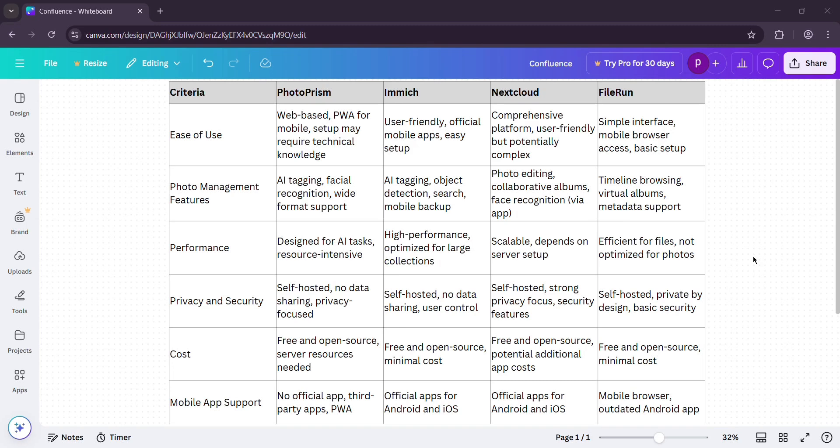So what's the verdict? PhotoPrism is your pick if you're a photo nerd needing AI and RAW support. Immich shines for mobile users wanting a Google Photos alternative — just watch for bugs. Nextcloud is the all-in-one champ, ideal for families or power users with broader needs. FileRun is perfect for simple file management with photo basics, no frills. My take: Immich for most, Nextcloud for teams, PhotoPrism for pros, and FileRun for minimalists.